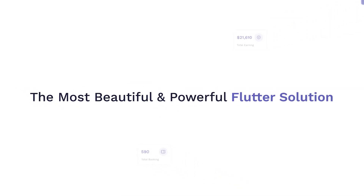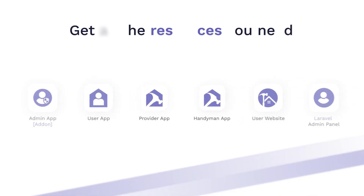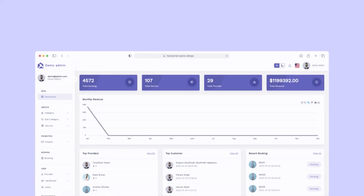Handyman is the most beautiful and powerful full-featured solution to launch your on-demand service platform faster and cost-effectively. This ready-to-use solution consists of all the resources that you need to launch your platform successfully.